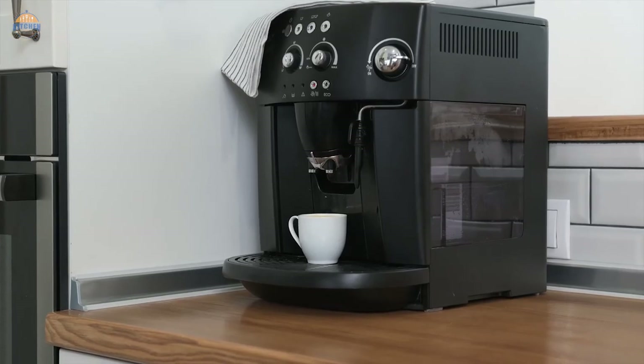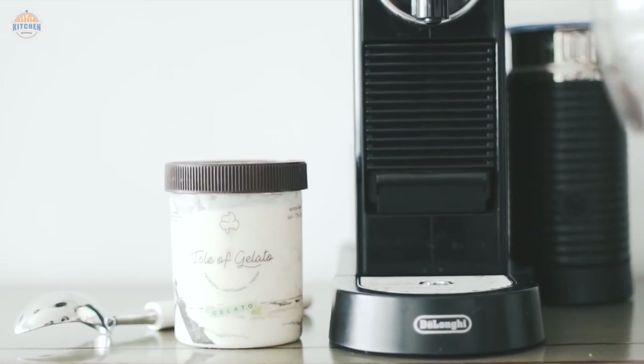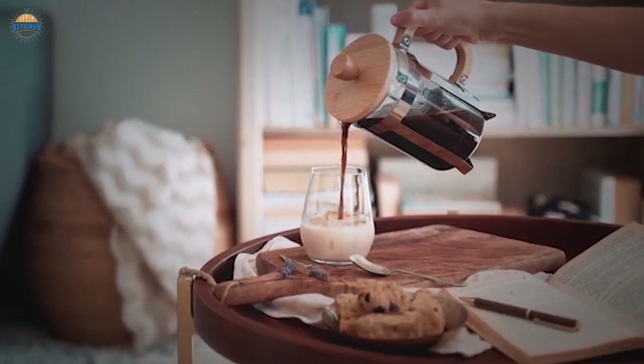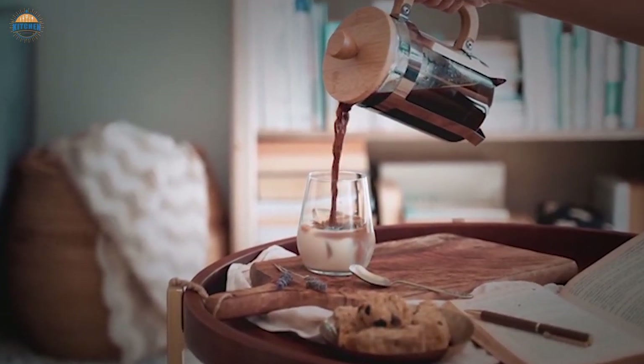Conclusion. Finding the best iced coffee maker can be a challenge, but with a little research you can find the perfect product for your needs. Make sure to read through this article carefully so that you know what to look for in an iced coffee maker.